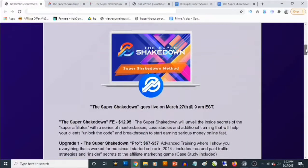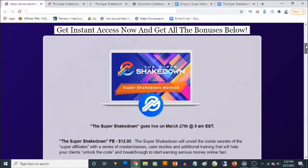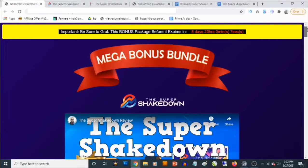The Super Shakedown launches on the 27th of March by 9 a.m. Eastern time. So what is this? This is a training — an info training that shows you the best kept secret of super affiliates, and that is product launching. Most super affiliates will probably not want you to lay your hands on this one because it actually reveals their secret.